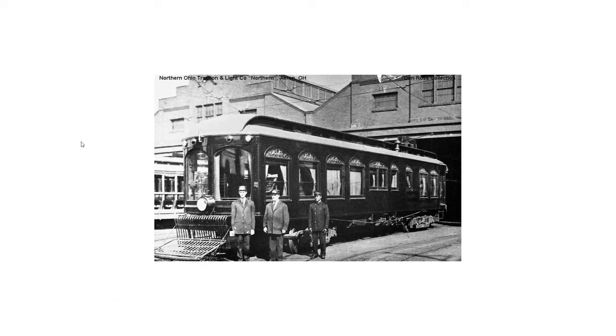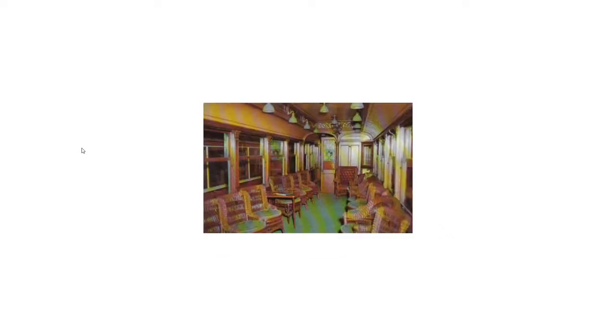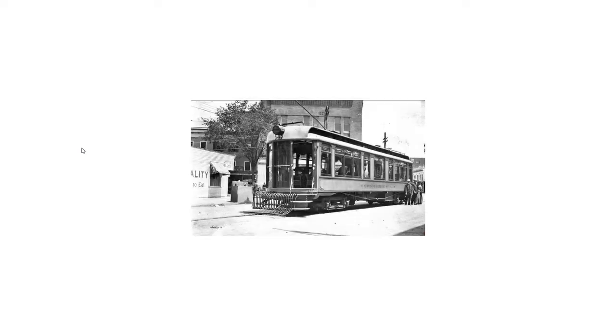First, we have the cars which I think most will think of: private and parlor cars. In our collection we have number 1500 from the Northern Ohio Traction and Light Company. The Shoreline Trolley Museum has Connecticut Company number 500. Here's a copy of a postcard showing her interior. Here's a parlor car from the Berkshire Hill Street Railway, similar to number 1500, with windows that are almost floor to ceiling. The front left corner is actually a door which is open — note the steps.